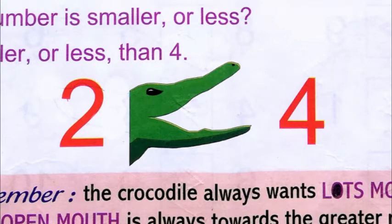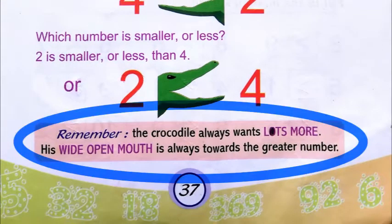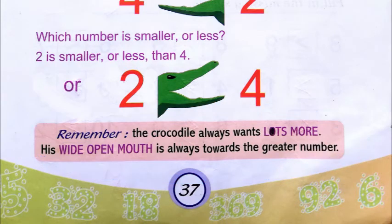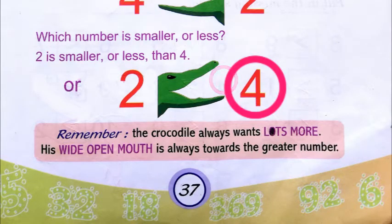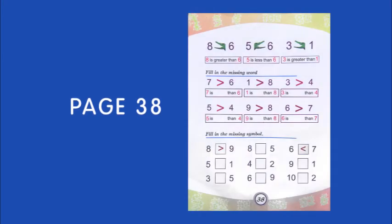You will see the crocodile's mouth open towards the four. So it can be either way, but always the crocodile's mouth is open towards the greater number. Remember, the crocodile always wants lots more — his wide open mouth is always towards the greater number, because he's always hungry. This is the sign.